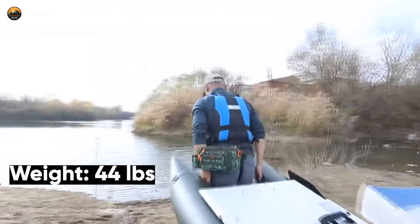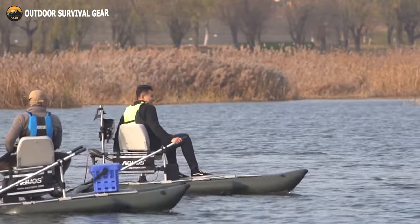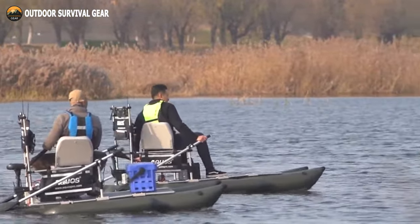With a weight of only 44 pounds, it is lightweight, portable, and well-built, constantly prepared to enhance your fishing experience.